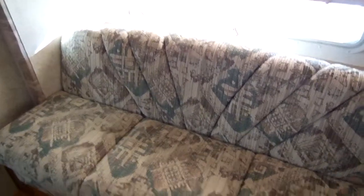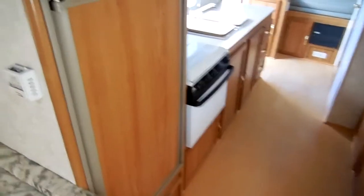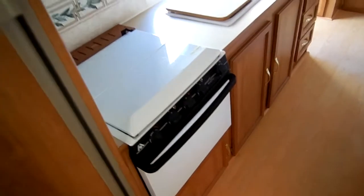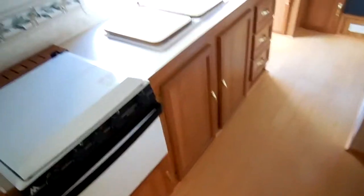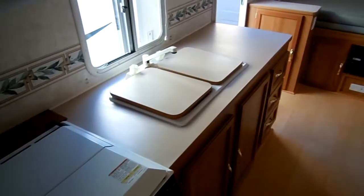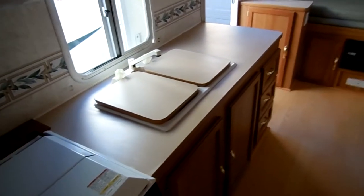It's got a sleeper sofa — sleeps two there. You've got some overhead storage. Two-way RV refrigerator freezer. You can put a TV on top of it if you want to. It's got a microwave, LP stove top and oven. I like this kitchen area too, because you've got a nice long countertop with plenty of drawer and storage space, and plenty of food prep area.